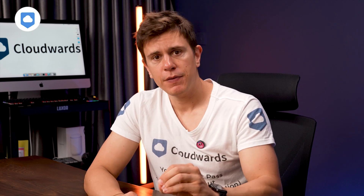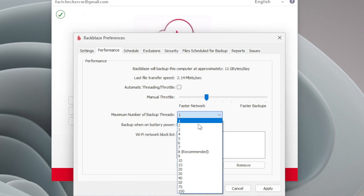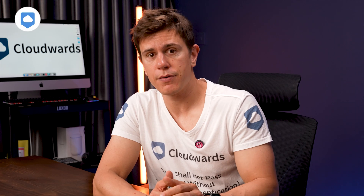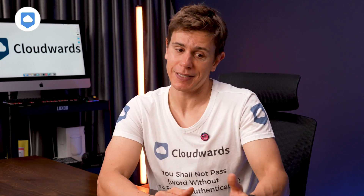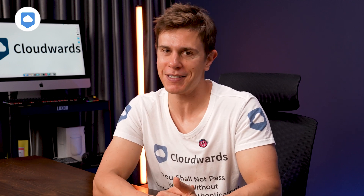Backblaze has a feature for more advanced users — the manual throttle. You can increase the number of upload threads, which can speed up your backups, especially if you have a slower internet connection. To put it in simple terms, it basically allows Backblaze to upload multiple files at once rather than one at a time. Obviously, it will clog up your internet connection if you do this, because you're giving Backblaze permission to use all it can to upload your files, so other things might suffer a little bit.